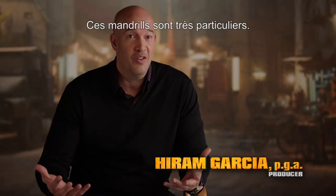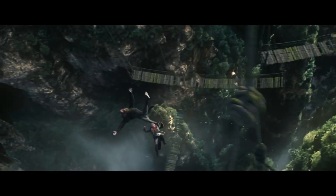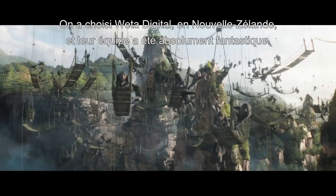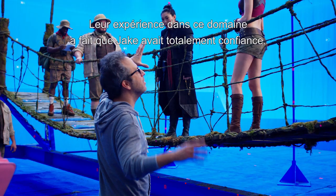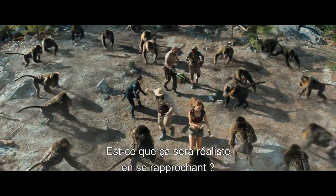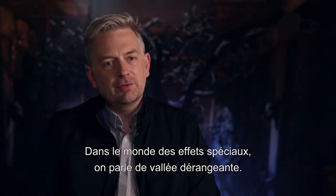Those mandrills are like nothing you've ever seen. They're angry, they're vicious, they're colorful. We used Weta Digital down in New Zealand, and their team was fantastic from start to finish. Their expertise in this area brought an awful lot of confidence for Jake. And they also brought ideas to the mix on how to really amp things up. Nobody creates monkeys better than Weta.